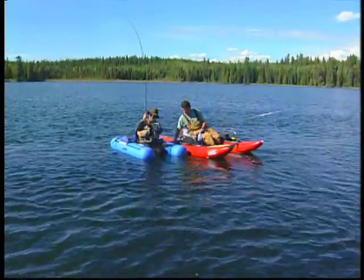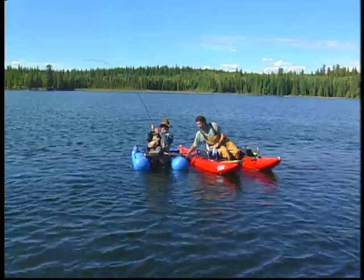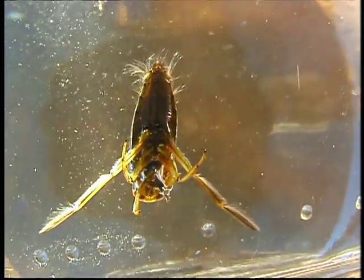Wow, that's a nice one, Steve. It is — another dandy, a real hog. So while you're reeling this guy in and battling him, why don't we tell a little bit about the Koryxias — kind of why we're fishing them, when they come out and hatch, all the rest of that fun stuff.